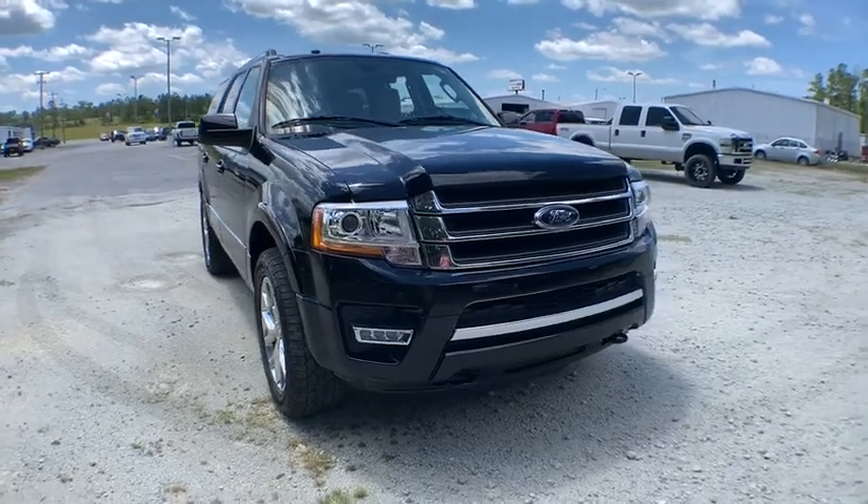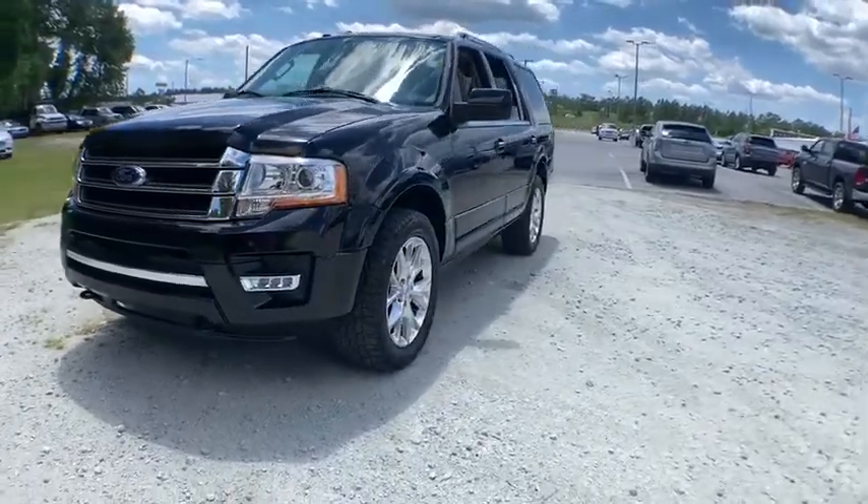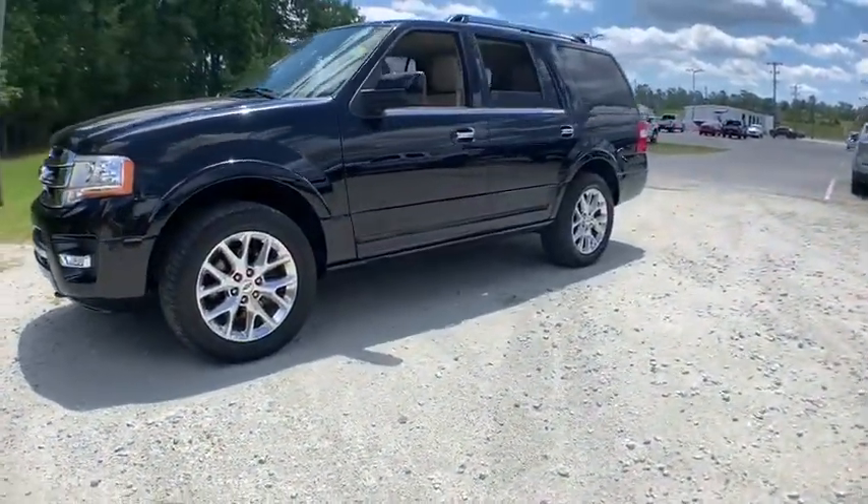Stop by and take a look at the 2017 Ford Expedition. Powerful, controlled, resourceful. Expedition.